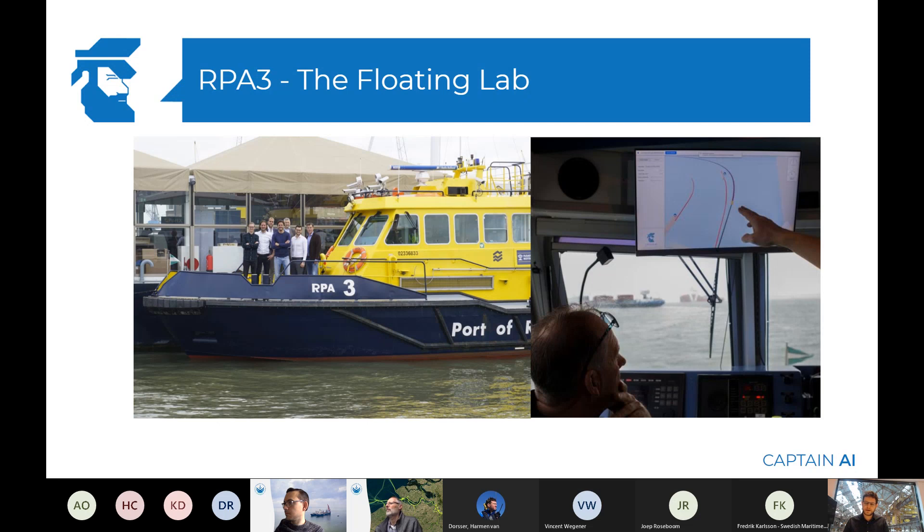We had access to equipment like a $30,000 fog sensor and also radars. So we learned how to interface with the radars and how to extract the data from that. This all happened with the RPA3. We also did some of the longer runs with the RPA3, got to interact a lot with the vessels, and it was a great learning experience for us.